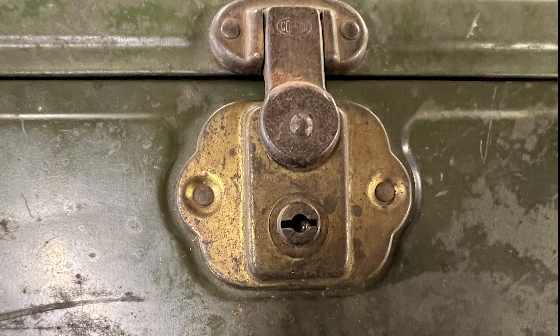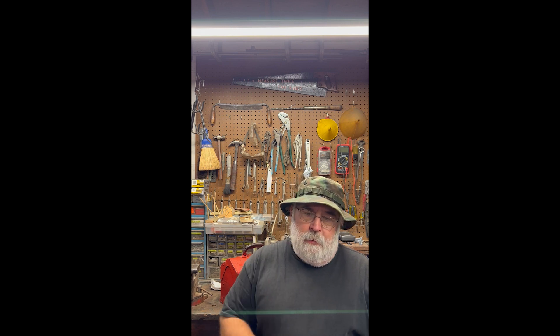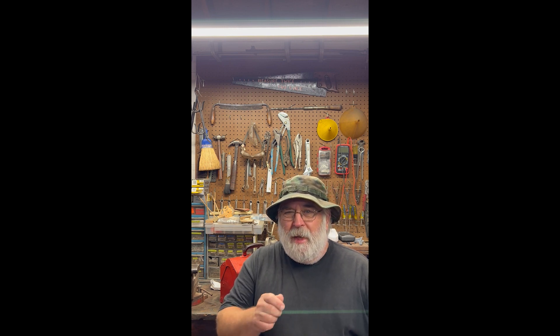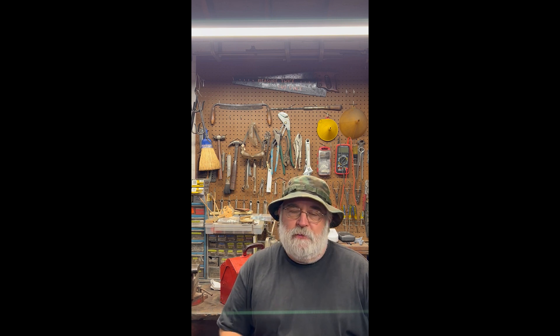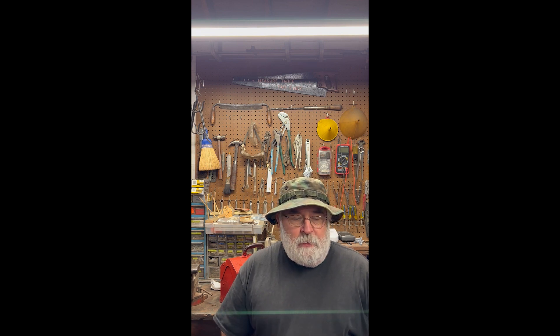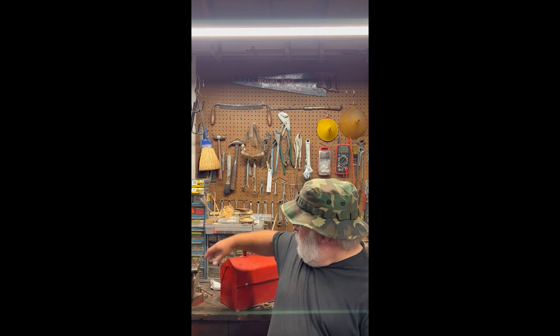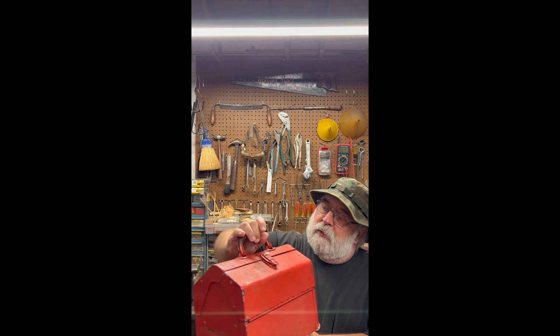The only problem with the NB box is it has a lock on it and it's locked. I can't open it without damaging the lock, and when I give it a little rattle there's stuff inside — so that could turn out to be a treasure chest right there. I've got to figure out how I'm going to open the lock without damaging the box.